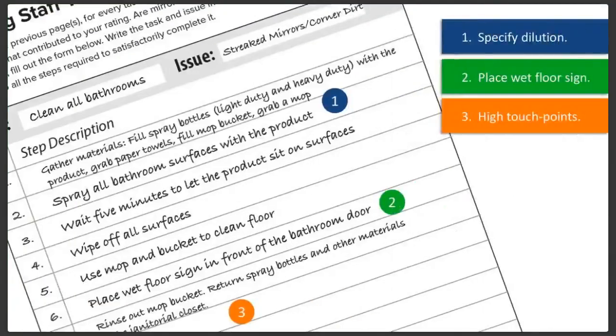Now let's look at an example using our worksheet. Thinking about the video, we can identify a few things that weren't quite right about our initial list. One: you'll want to specify what dilution of the product should be used in the mop water — calling out details like this is especially helpful if you're using a multi-purpose product with different dilutions for different tasks. Two: cleaning staff should put out a wet floor sign before starting work. Three: you'll want to know any high touch points that might need a heavier duty solution, like handles or doorknobs.